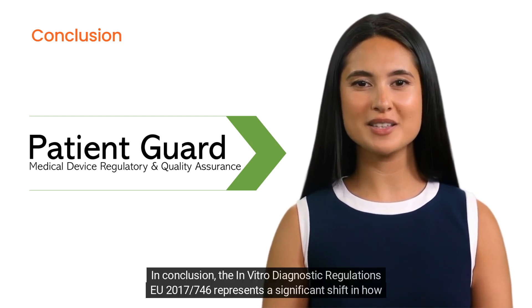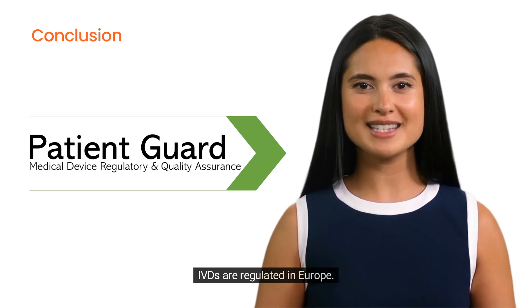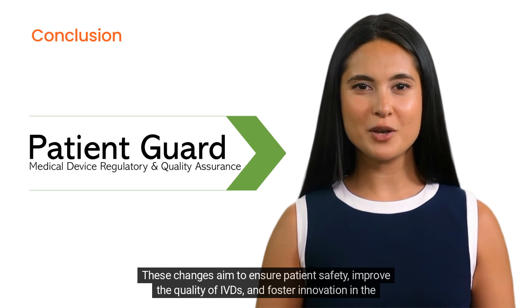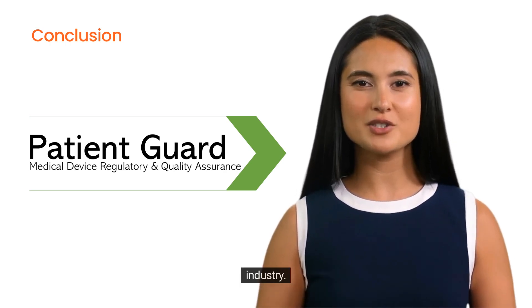In conclusion, the in vitro diagnostic regulation EU 2017/746 represents a significant shift in how IVDs are regulated in Europe. These changes aim to ensure patient safety, improve the quality of IVDs, and foster innovation in the industry.